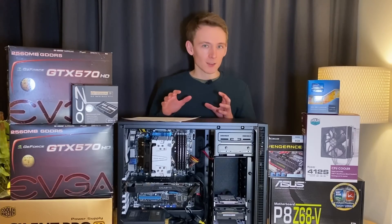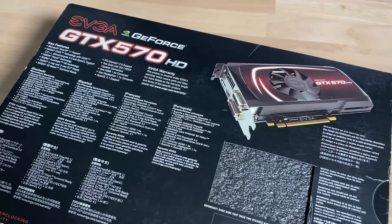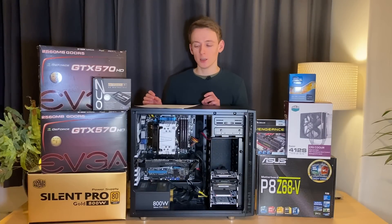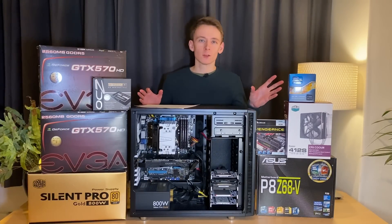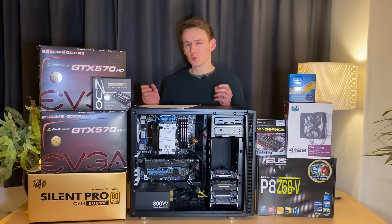And also a bit of forward thinking. I bought the 2.5GB GTX 570 knowing that games in the future might need more VRAM than the stock 1.28GB the standard 570 had. I also bought the i7 knowing that perhaps games would be more multi-threaded in the future — and that has come true to a certain extent.